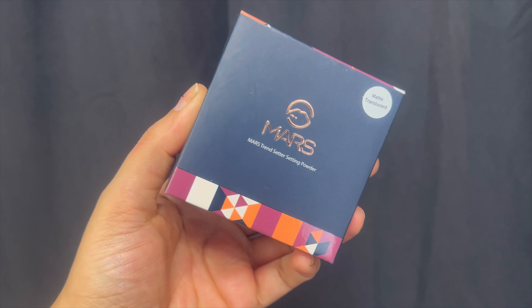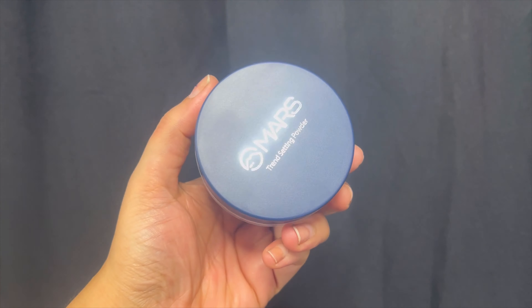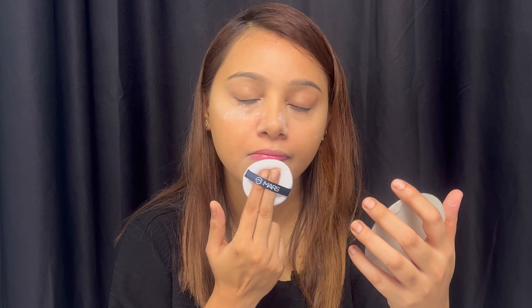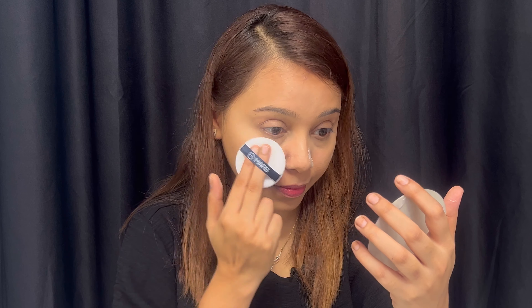Next, I am using Mars Cosmetic Translucent Powder, which costs around 250 rupees. This product is really very good and very satisfying. You can try it out.